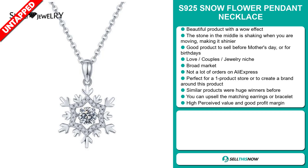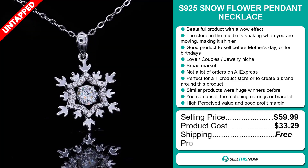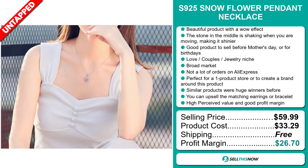Now the selling price for the S925 Snowflower Pendant Necklace is just under $60, whereas the product cost is only $33.29. Shipping is completely free, so you're looking at an excellent profit margin of $26.70. Sell this now.